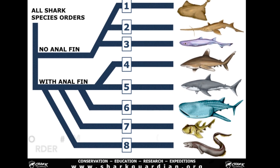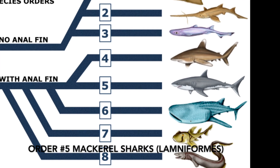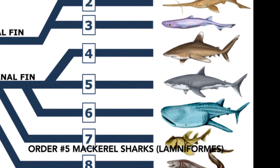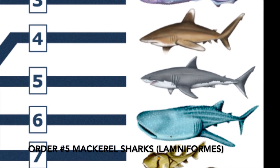However, sharks that are part of order number five do not have this nictitating membrane. This order of sharks are commonly known as mackerel sharks. Scientifically, they are called lamniforms.